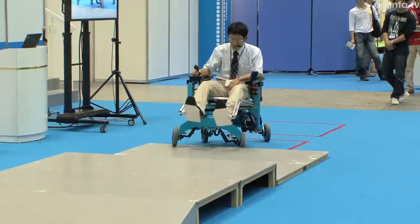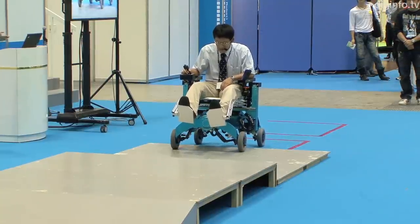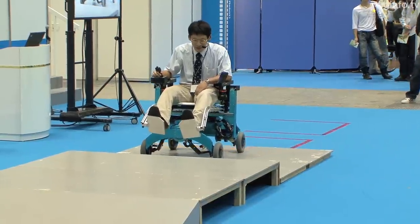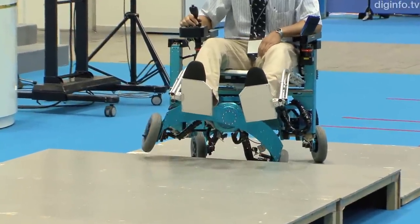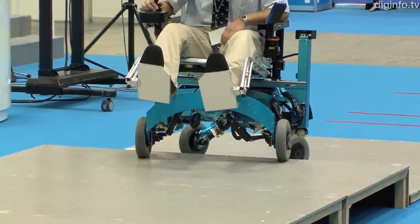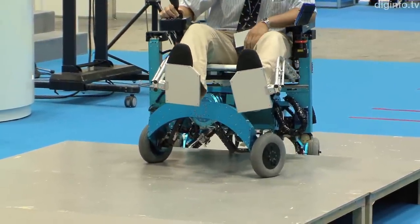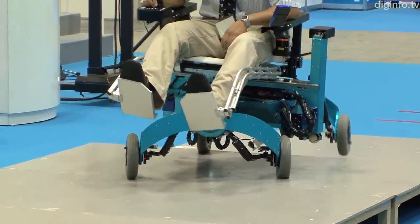At the Chiba Institute of Technology, a group led by Shudo Nakajima has developed a robot wheelchair that can climb steps. This robot can make a variety of movements using its four-wheel drive and five axes. Normally it rolls along on the wheels, but if there's a step or a ditch, it can get over the obstacle by using its wheels as legs. All the user needs to do is tell it which direction to go using a joystick. The robot automatically assesses the surrounding terrain and moves appropriately.